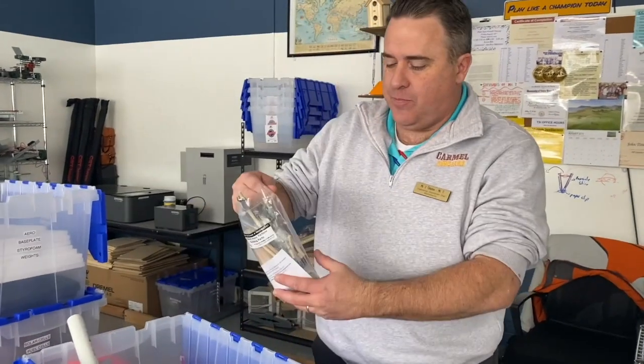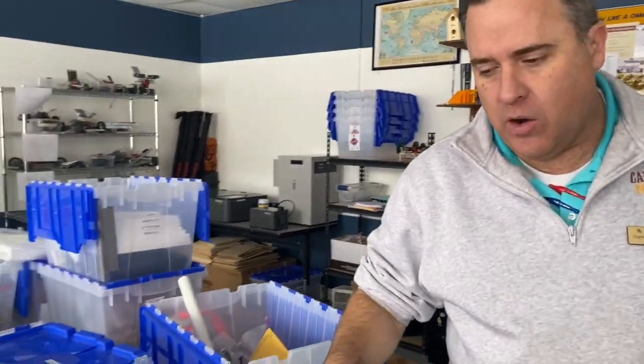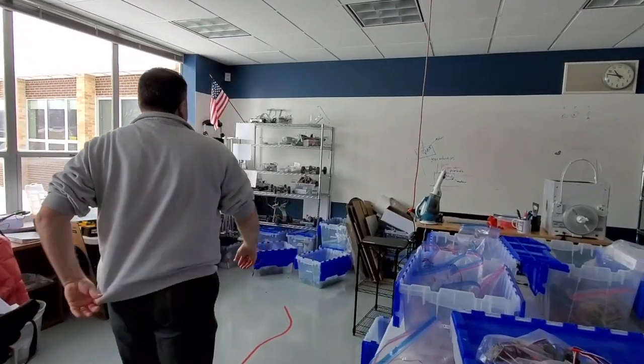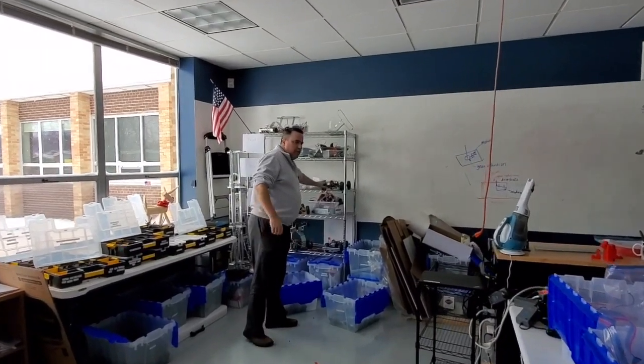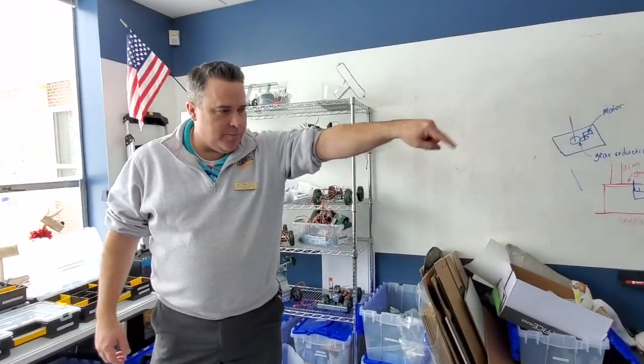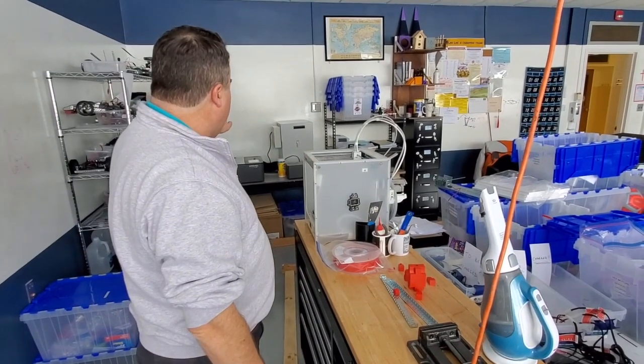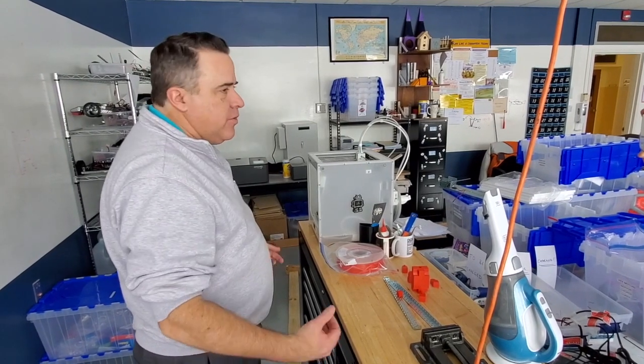This is our engineering classroom. We teach aerospace engineering, introduction to engineering, and principles of engineering in here. Some of the projects we've done include using spokes and motors — students actually used propellers to build a windmill and measured how much power was coming from it in amps. Over here in the principles of engineering class, students are building robots — in this case, cars that can follow a red line around on the floor, and they also built cars to go through a maze. We do prototyping with our 3D printer, we do projects with our laser cutter, and we're always trying something new in this class.